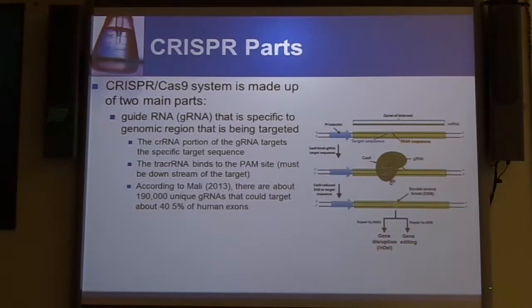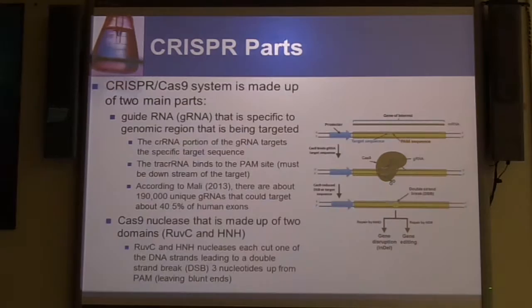According to Molle in 2013, to give you an idea of how common these gRNA targets could be, they found 190,000 unique gRNAs that could target about 40.5% of human exons. So there are a lot of places that, if we were doing human genomic editing like we saw in the video, we could target with our current understanding of CRISPR technology.